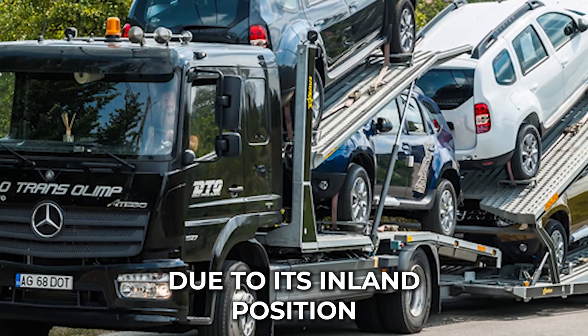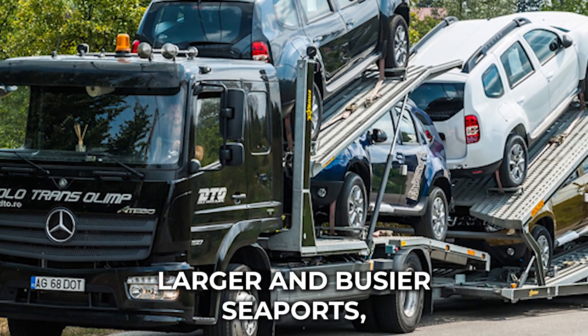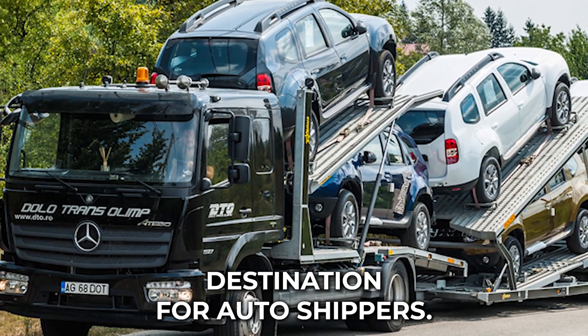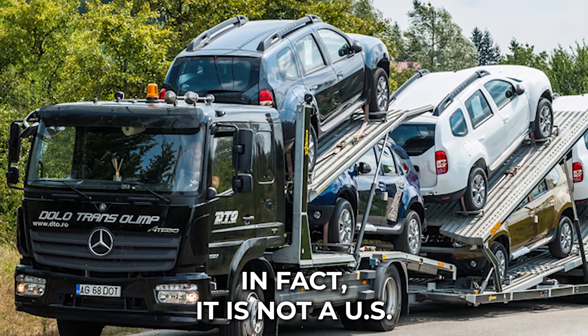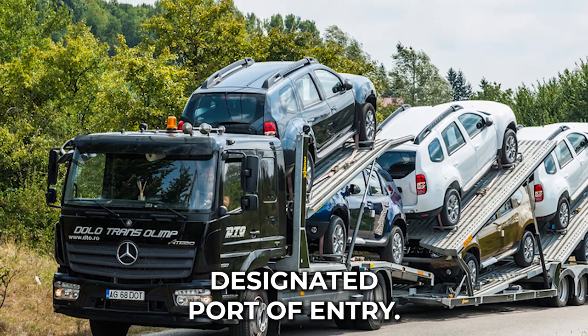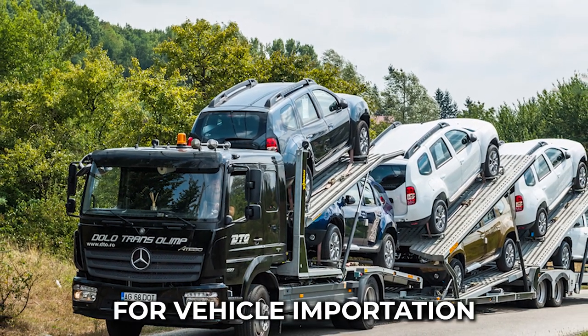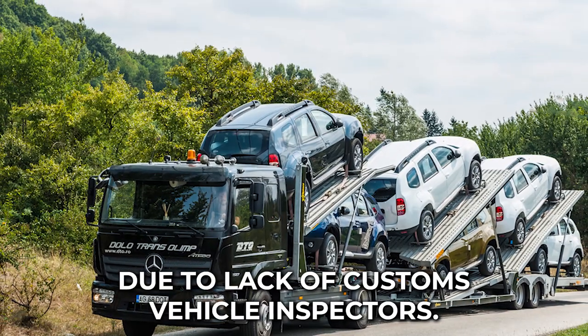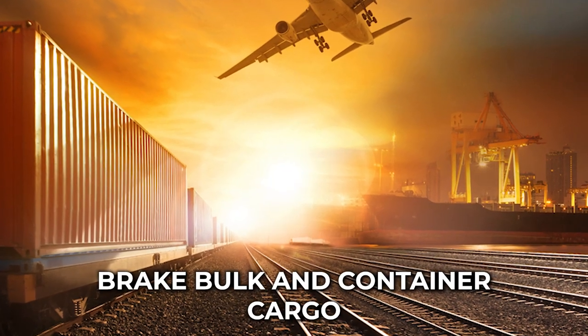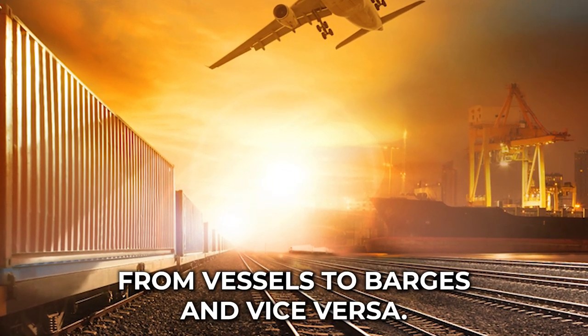Due to its inland position and the fact that it is near larger and busier seaports, the Port of Orange is not a popular destination for auto shippers. In fact, it is not a U.S. Customs and Border Protection designated port of entry, and as such it cannot be used for vehicle importation due to lack of customs vehicle inspectors. The port is used for transmodal services to transfer break-bulk and container cargo from vessels to barges.